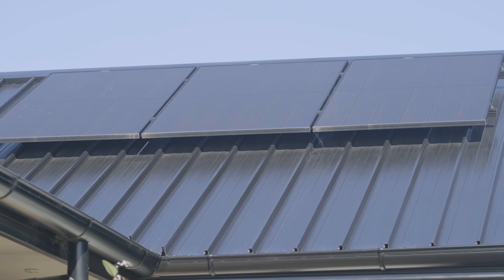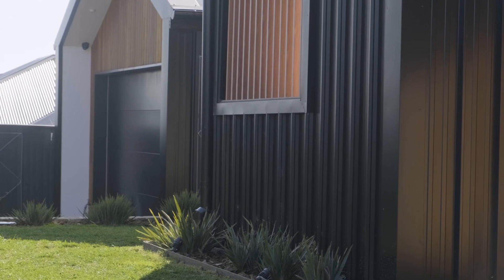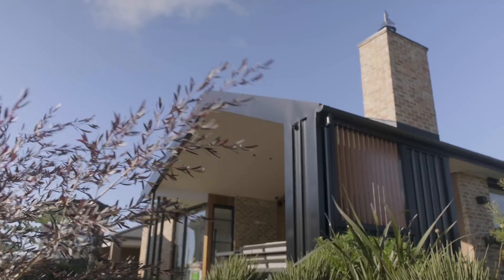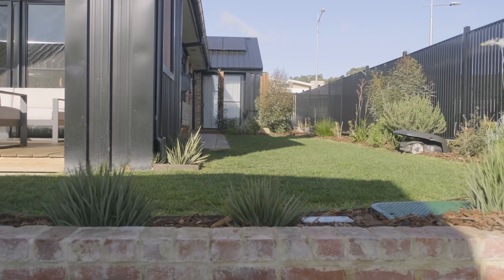Chantelle, I'm so impressed — you have the latest and greatest technology from Fronius in your home. You must be super chuffed with what you've done with this installation. We love it, and being able to add the car charger and have it all in one ecosystem has been amazing.